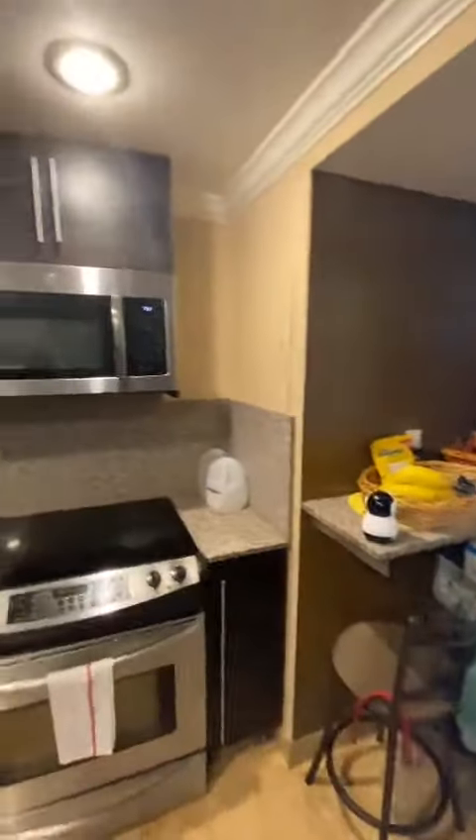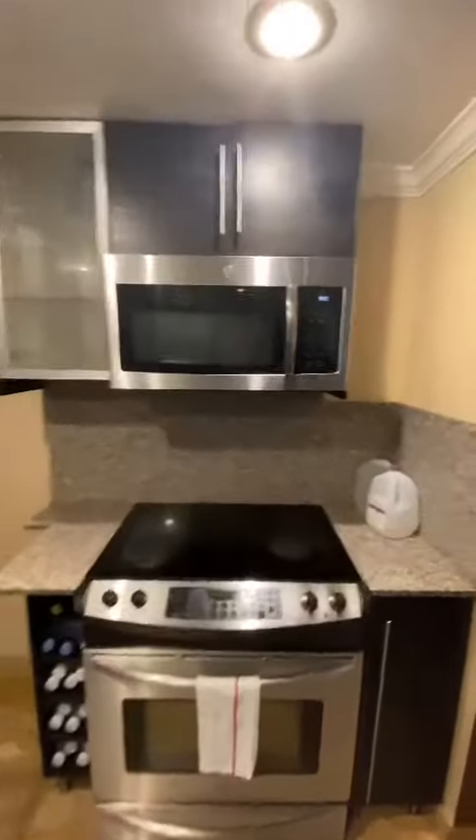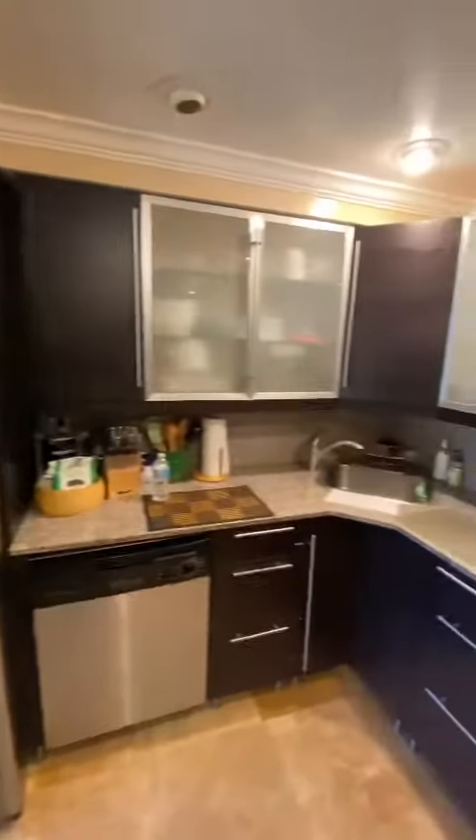So here's the kitchen. It's recently renovated.